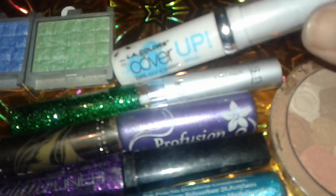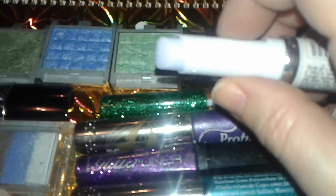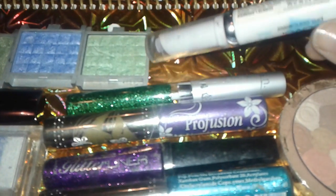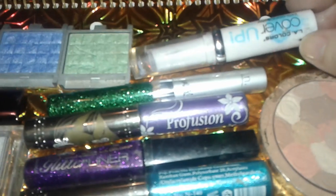I picked up this L.A. Colors purple cover stick. This is supposed to get rid of redness, any kind of imperfections in your skin, before you put on your concealers, I guess. I use this sometimes. It's okay. Like, if you have a little acne, like a little pimple or something and you want to cover it up, the purple will actually get rid of it.